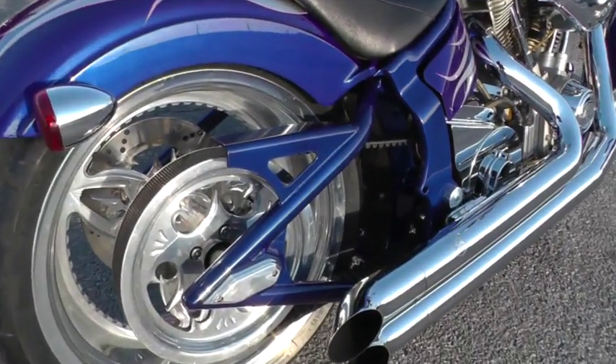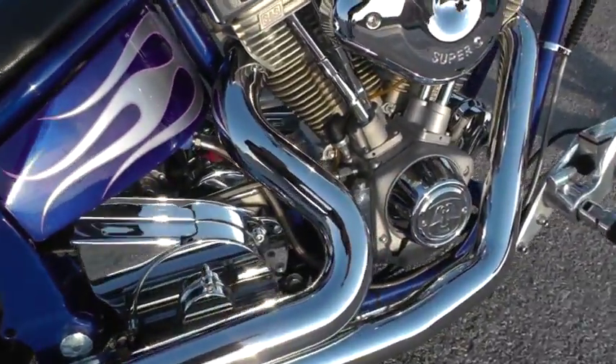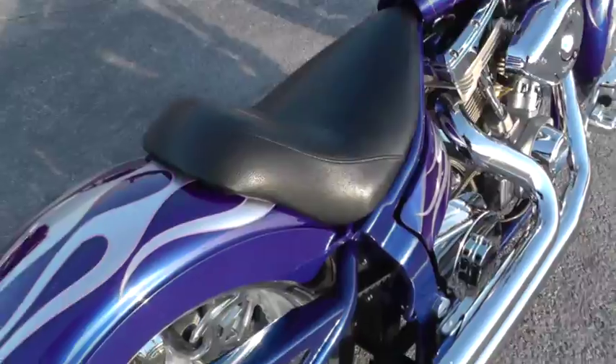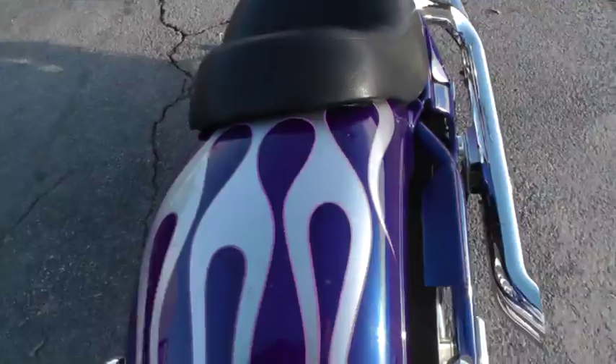Soft tail, right-side drive. It's got a 96-inch S&S motor with a 6-speed S&S carburetor. Forward mount controls. Set up as a solo bike, though it does have the holes drilled here if you did want to put some passenger pegs and put a seat on it.